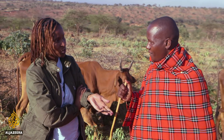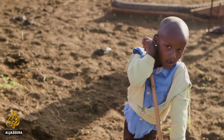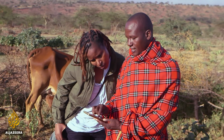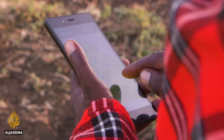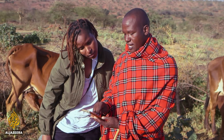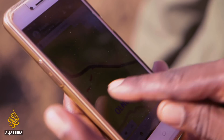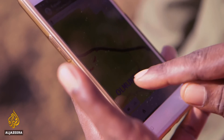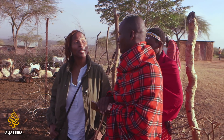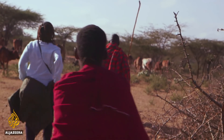Joshua explains how the app works: you download it and you can see where there is green pasture. Looking at the map, he shows our current location at Imaroro, where conditions are becoming very dry. But pushing toward Urumutu, there is clearly green pasture. That is the journey we will be making — about 44 kilometres. It's a long trek.